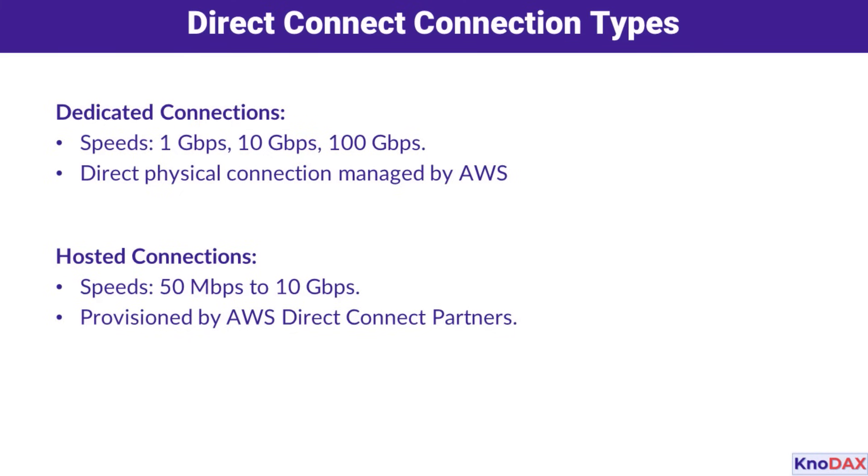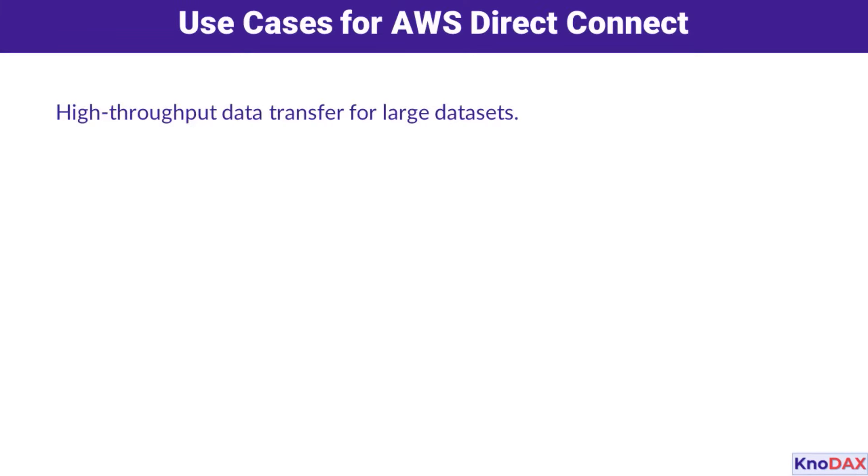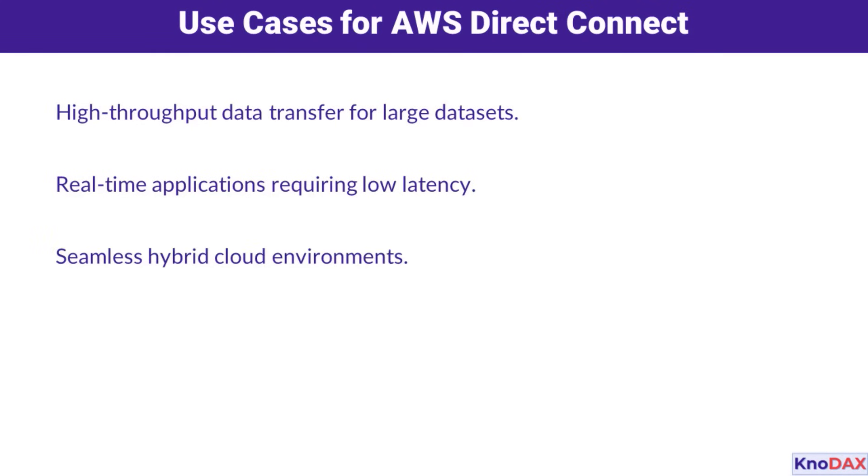So when should you use AWS Direct Connect? There are three primary use cases: it's ideal for transferring large datasets with high throughput; it's also great for real-time applications that require low latency; and finally, it's perfect for creating seamless hybrid cloud environments where your on-premises systems and AWS resources work together harmoniously.